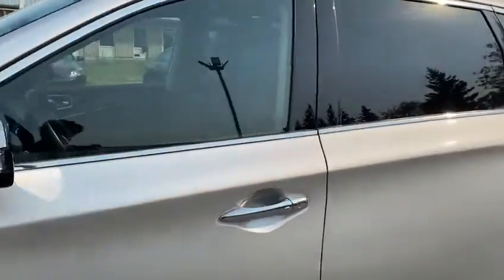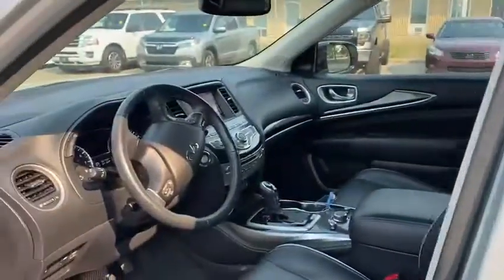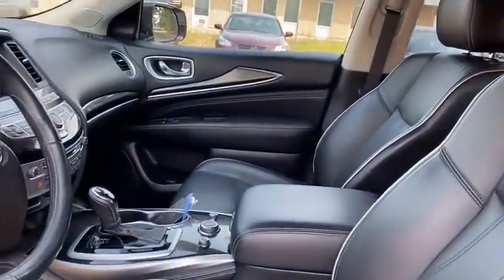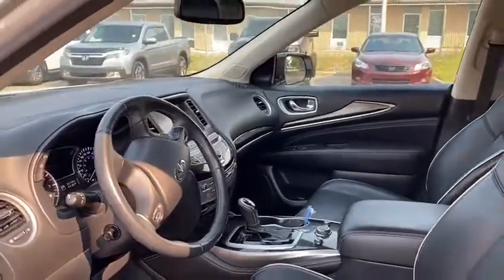Coming around to the inside of the vehicle here, you do get plenty of great features on the inside as well as a very nice leather upholstery. I'll touch a little bit more on the features in a second here.